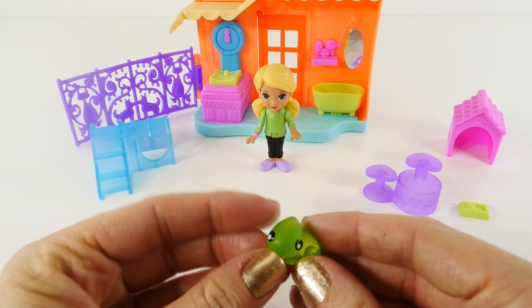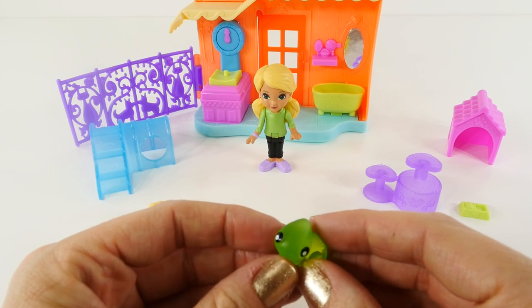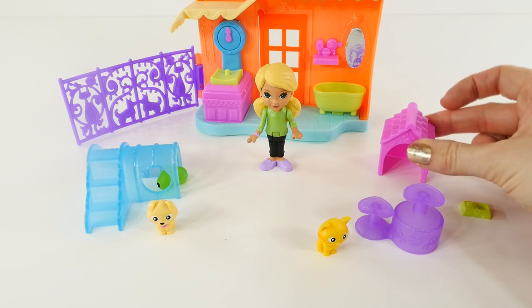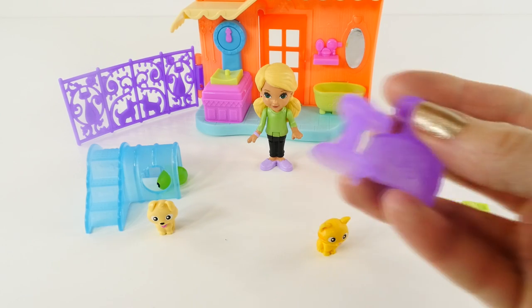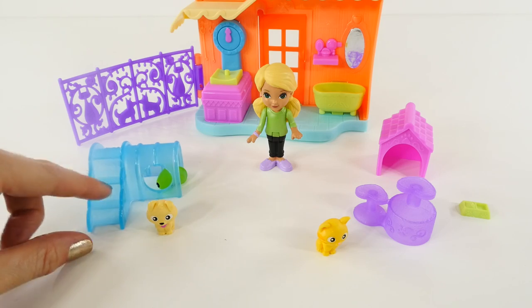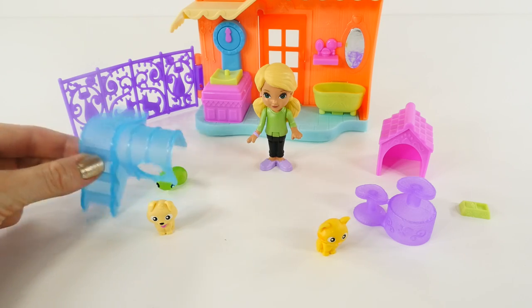Do you guys know what a baby iguana is called? It's called a hatchling. The playset also includes a pink doghouse, a purple cat tree, and a blue toy that looks like maybe an iguana could hang out there, or a puppy, or a cat.